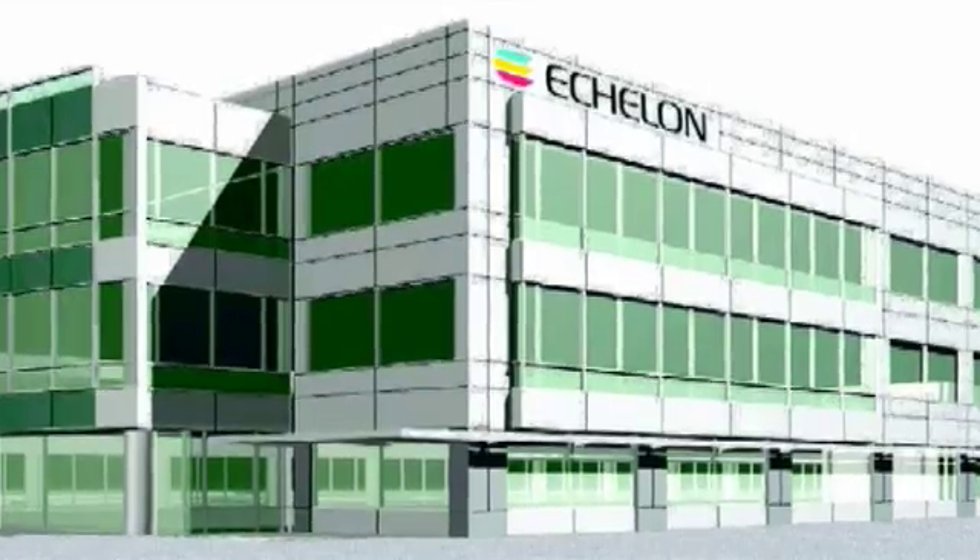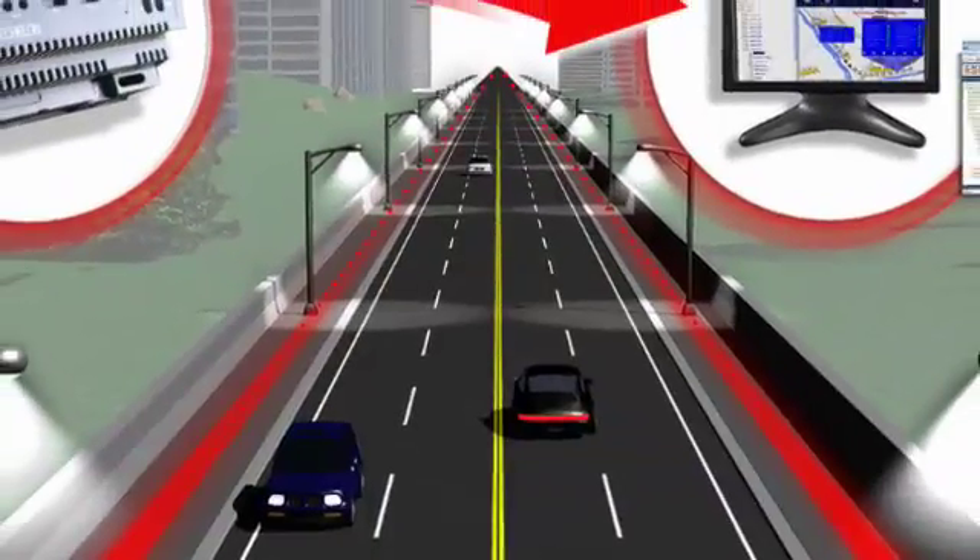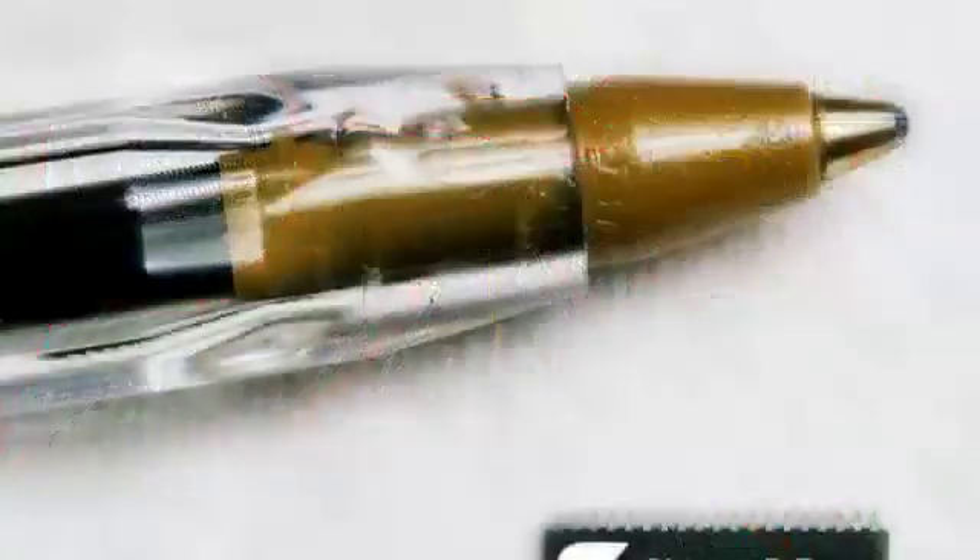We want to be able to provide good lighting using a lot less energy, and together with Echelon, we can bring customers tremendous savings. In some lighting cases, we have more than doubled the light levels and halved the consumption in terms of energy. From an installation perspective and from the perspective of using what a city already has, a powerline-based streetlighting network is a very good play. It saves them money on installation and allows them to reap benefits further down the road as they expand their infrastructure.